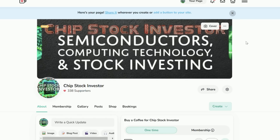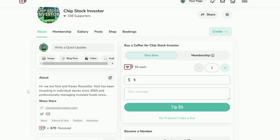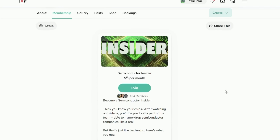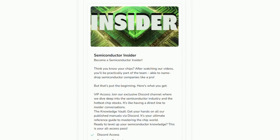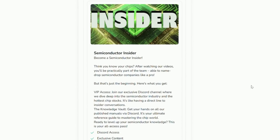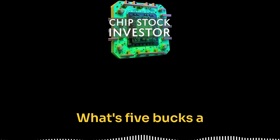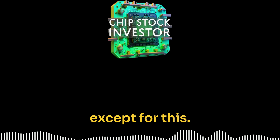If you want to be more involved in the community, make sure you check out our Semi Insider membership. It's a great value at $5 a month — gets you all of our video notes, some published manuals, as well as access to our Discord community where we have live Q&A sessions once a month and a great community of investors. What's five bucks a month these days? Pretty much nothing except for this.